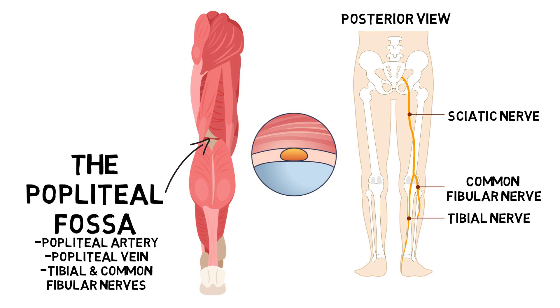The popliteal muscle can become shortened from the tendency of overweight persons to develop inwardly rotated legs.